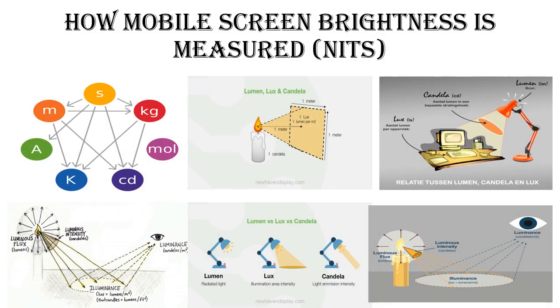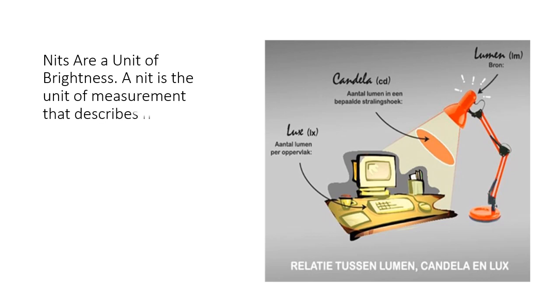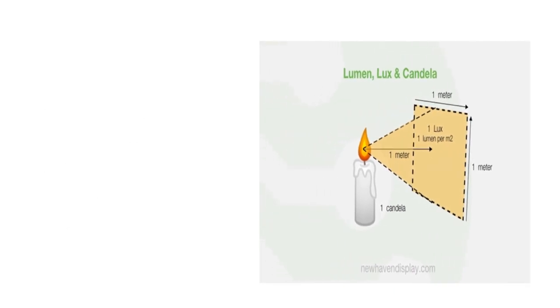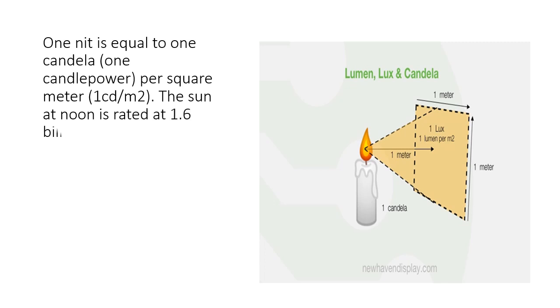How is mobile screen brightness measured? Nits are a unit of brightness. A nit is the unit of measurement that describes how bright a television, smartphone, computer monitor, laptop screen, or another type of display is. The higher the number of nits, the brighter the display. One nit is equal to one candela — one candle power — per square meter, written as 1 cd/m².